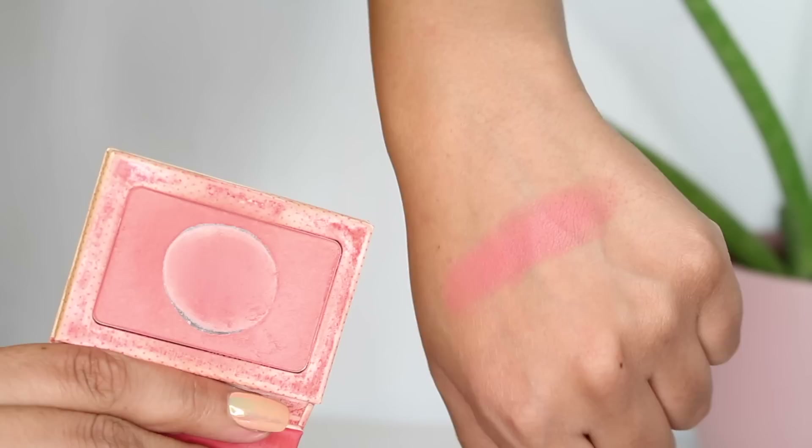The Balm Instain Blush in the shade Swiss Dot. I really like the entire line, but this shade is one of my top three blushes of all time for a number of reasons. First of all, the color — it's just this really incredible kind of peachy shade that has enough vibrancy that it shows up on my skin all year round. It's an Instain Blush, so it's meant to be longer lasting on the skin, which I think it truly is. As you can see, I've hit major pan on this.